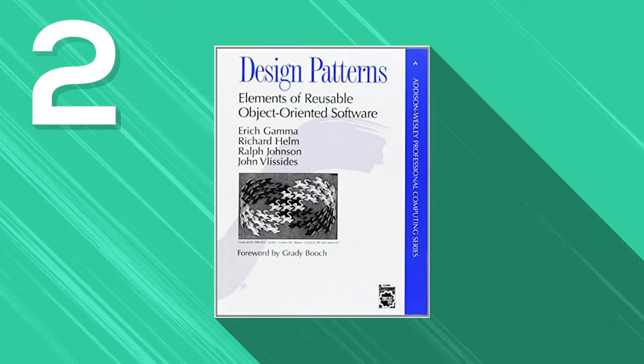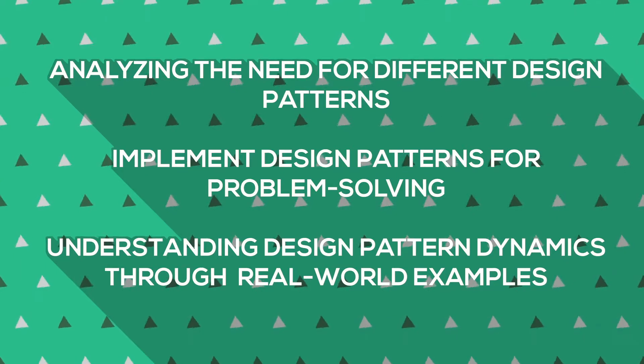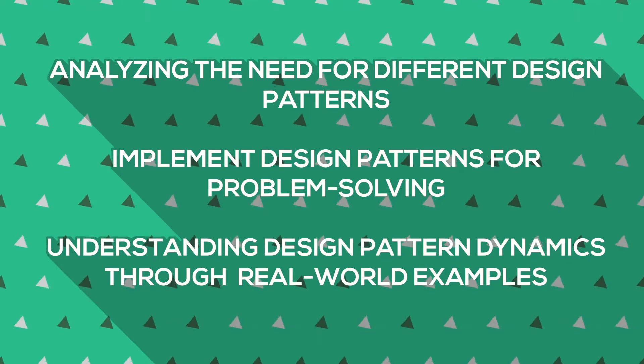Next up, we have Design Patterns: Elements of Reusable Object-Oriented Software. Software engineering is all about identifying problems and creating solutions, and it all depends on design patterns. This book features 23 usable design patterns and practical uses. The authors present examples from C++ and Smalltalk. Whether you're a professional software engineer or beginner, this book will help you with analyzing the need for different design patterns, implementing design patterns for problem solving, and understanding design pattern dynamics through real-world examples.